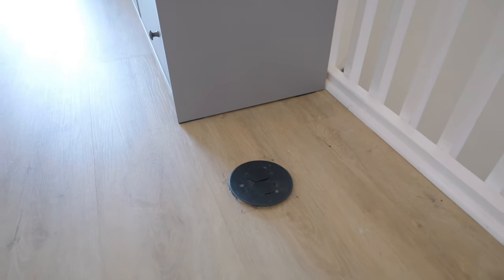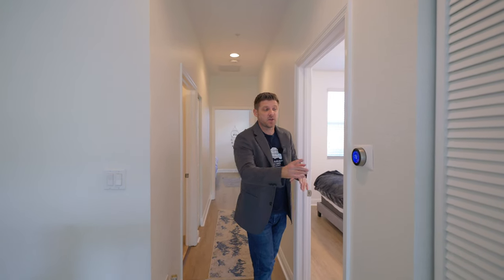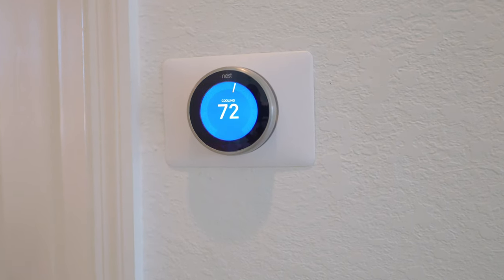A couple other features of this loft: there are actually electrical outlets in the floor, so if you have a desk here, you can plug in your computer — really cool touch. Let's go across the hall now. You'll see right off the bat there's a Nest thermostat. Love the smart technology.